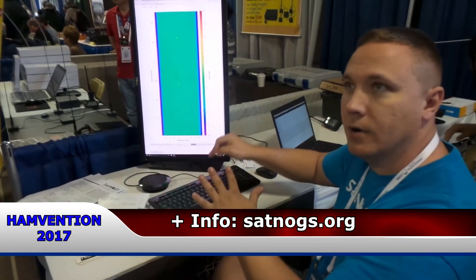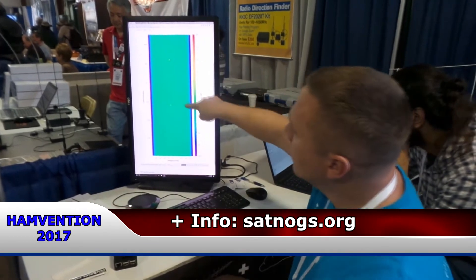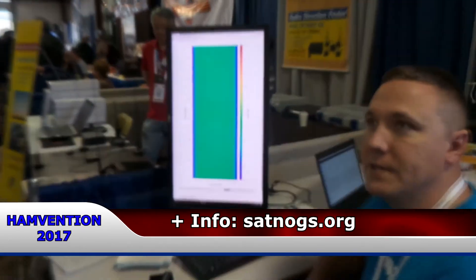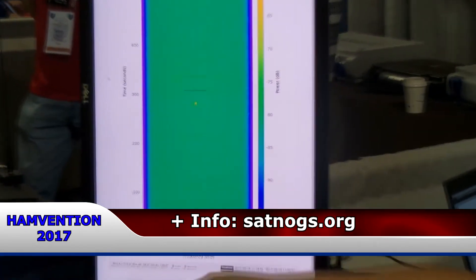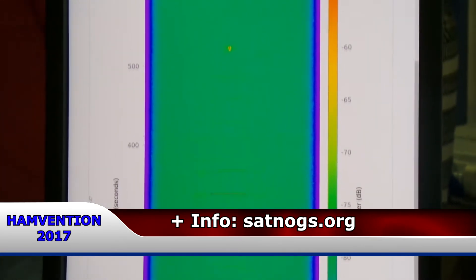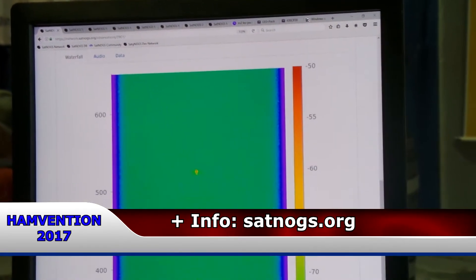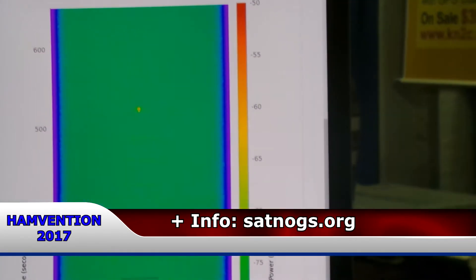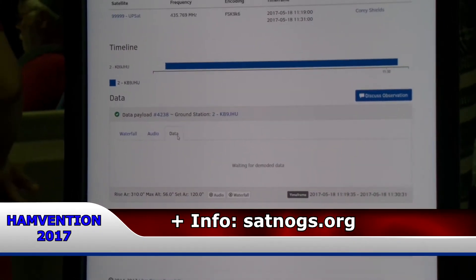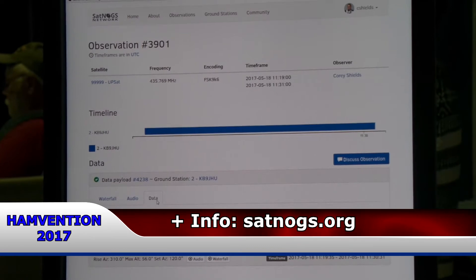It automatically tracked the satellite and performed all of the Doppler correction on the frequency. Now we have the first CW beacons and the first FSK 9600 beacons from that satellite. The audio is available for download and use by satellite operators and researchers. Our next step is to take that audio and actually decode the telemetry, so you would have the waterfall, the audio, and the data automatically decoded as well — another six months and we'll have that done.